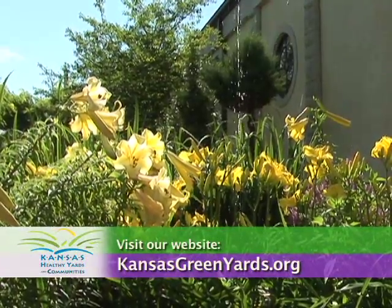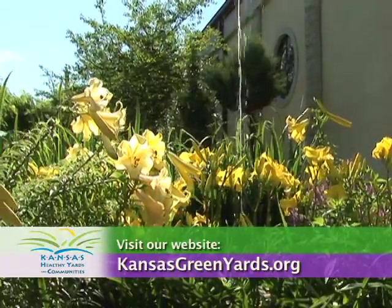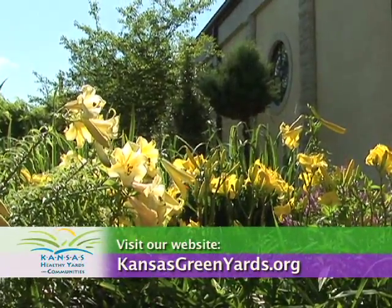They're a great place to visit. For more information, visit your local Extension office or visit our website at kansasgreenyards.org. Thank you.